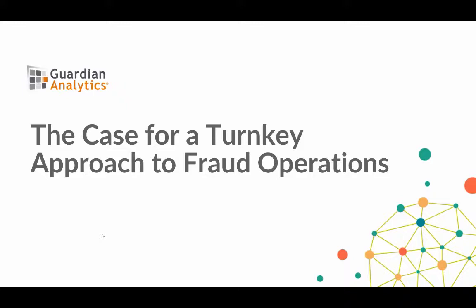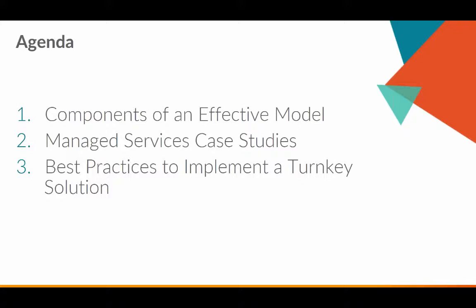Today's topic is the case for a turnkey approach to fraud operations. The operative word here being turnkey — which usually implies easy, rapid, and streamlined deployment, but in this case we believe it also has connotations of being modern, state-of-the-art, and a more agile approach. We'll start with the components of an effective turnkey model, then cover managed services case studies, and finish with best practices.